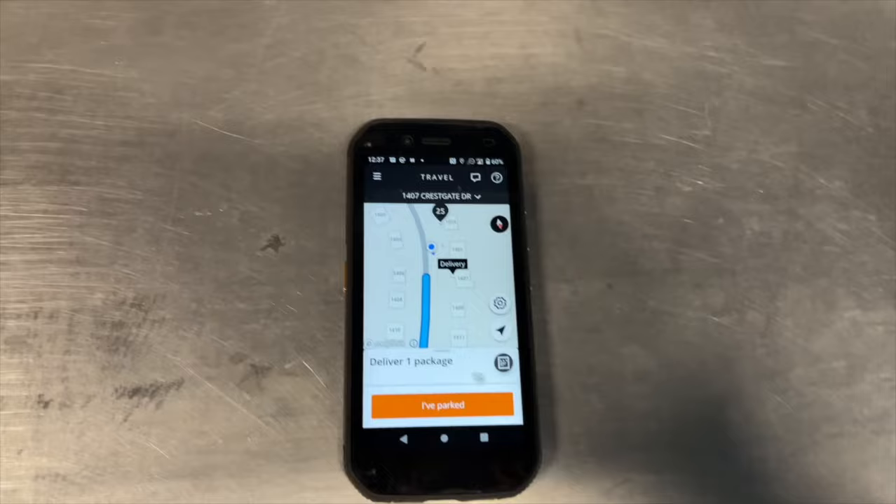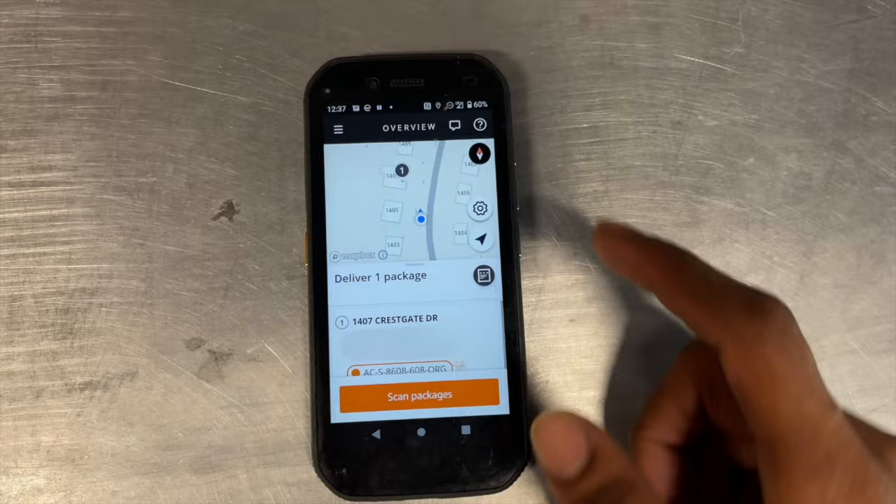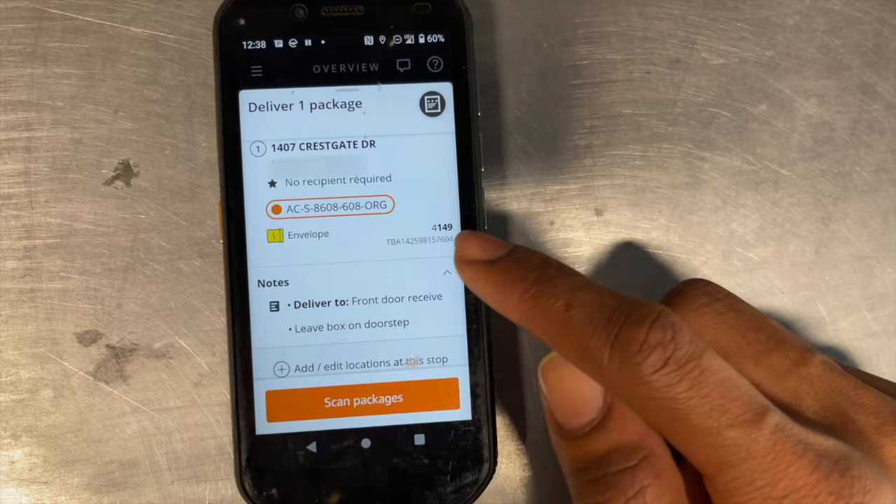So currently I'm at a stop, right? When you pull up, you're going to hit 'I've parked' — hit that little button right there. I'm going to blur out the name and the address just for privacy. Scan package. You're going to slide to see what packages you're looking for. I'm looking for 4149, right? I come over here, look for 4149, and I grab that package.